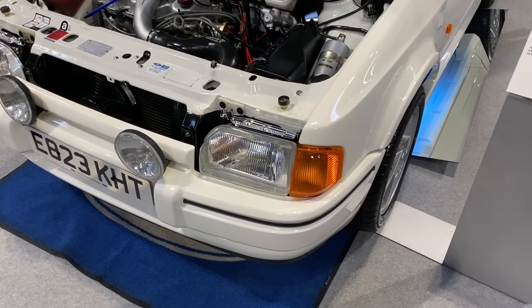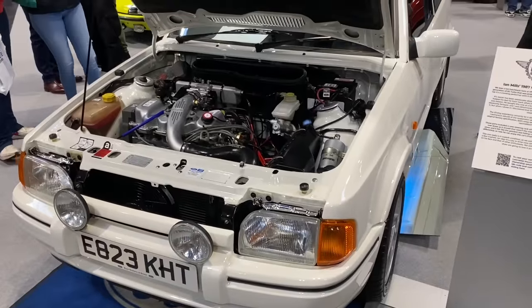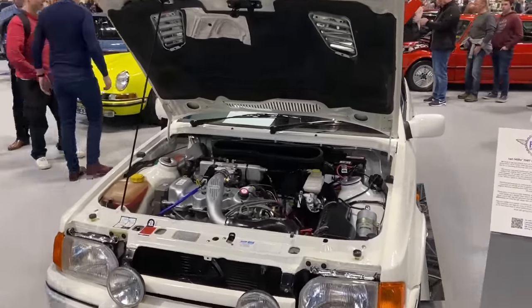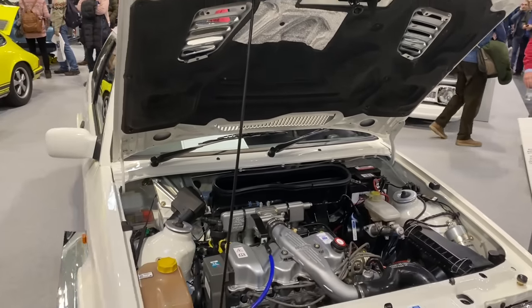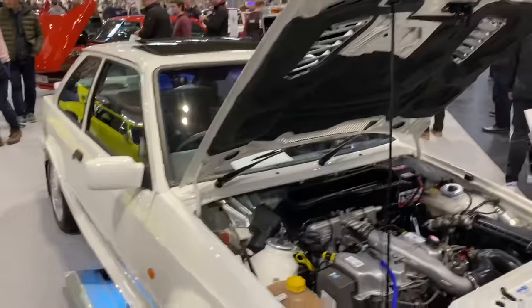Everybody loves a performance hatchback, and this is a 1987 Ford Escort RS Turbo with 132 brake horsepower on tap. That may not seem like a lot, but given cars were much lighter back in the day, it's pretty quick. This car has to be seen to be believed in terms of its condition.